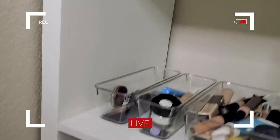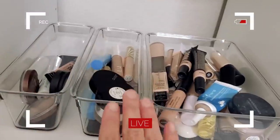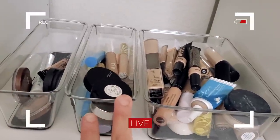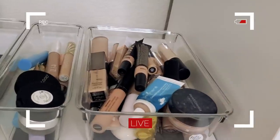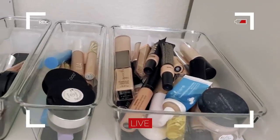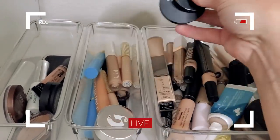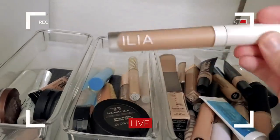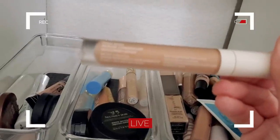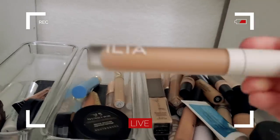I'm going to put that in my little bin and then come over to concealers. These are my correctors, these are lighter coverage concealers, and these are all my more full coverage concealers. I definitely prefer more coverage. I'm not going to mess with a corrector today — let's do the Ilia True Skin Serum Concealer in the shade Lotus. I haven't used this in a while.